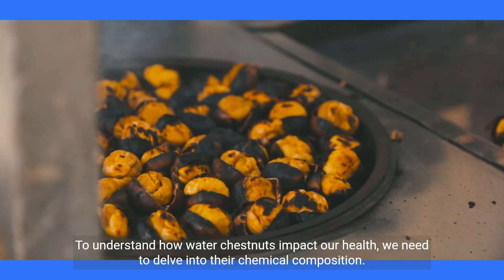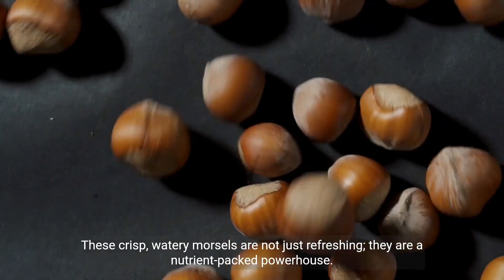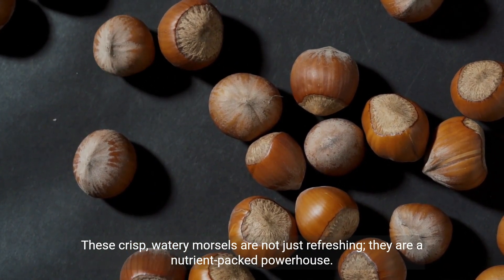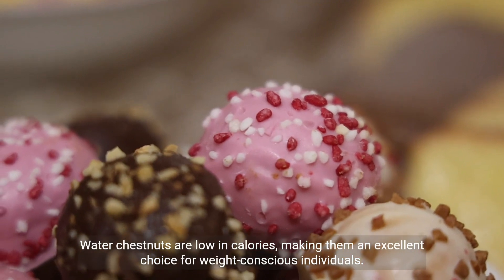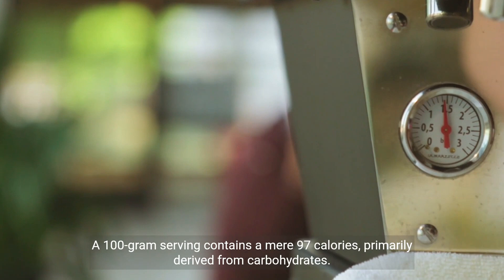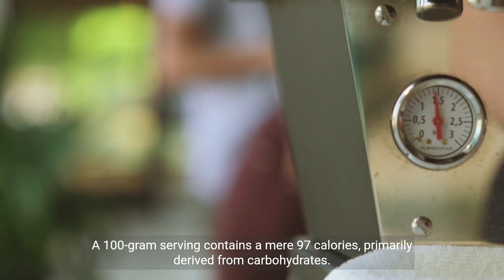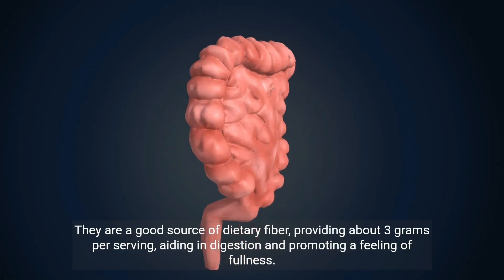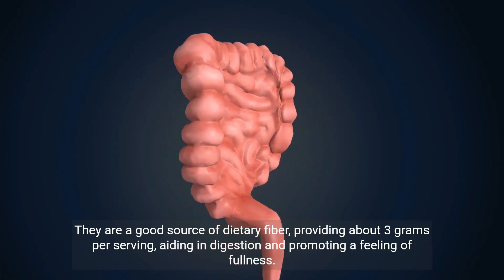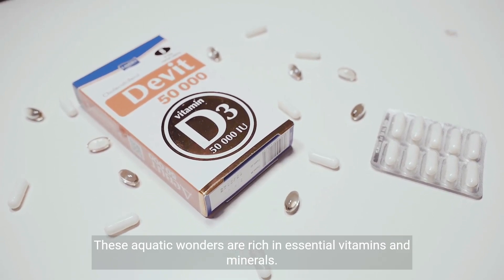To understand how water chestnuts impact our health, we need to delve into their chemical composition. These crisp, watery morsels are not just refreshing, they are a nutrient-packed powerhouse. Water chestnuts are low in calories, making them an excellent choice for weight-conscious individuals. A 100-gram serving contains a mere 97 calories, primarily derived from carbohydrates. They are a good source of dietary fiber, providing about 3 grams per serving, aiding in digestion and promoting a feeling of fullness. These aquatic wonders are rich in essential vitamins and minerals.